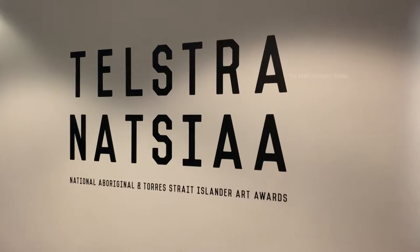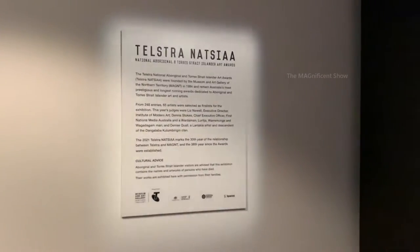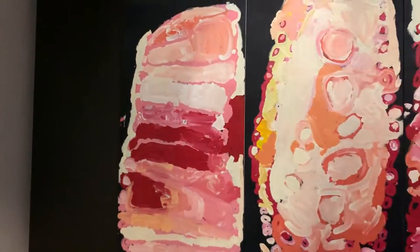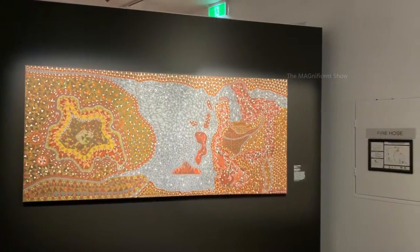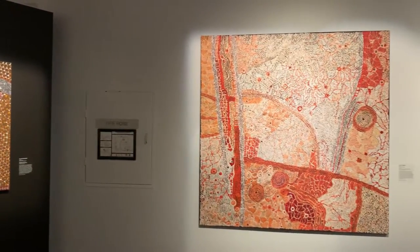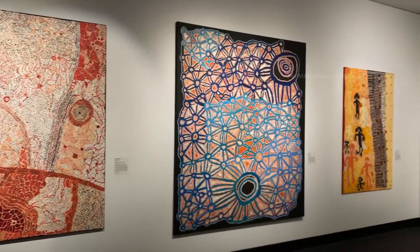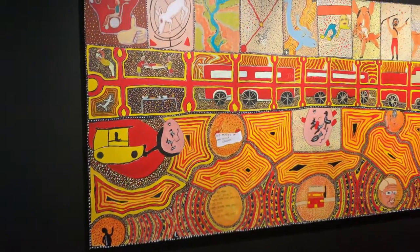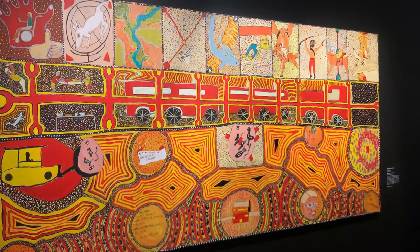The next section we are visiting is called Telstra Netsya. This section has the paintings and artworks of Australian indigenous people — you can see a few paintings at the entrance. There are different kinds of paintings here and in the box next to each painting you can see a description about it. Look at this painting — it is a map drawn in a different style.